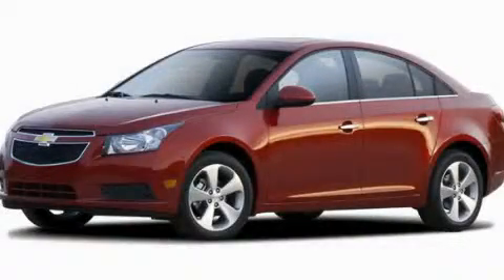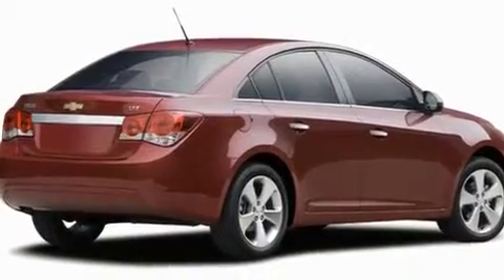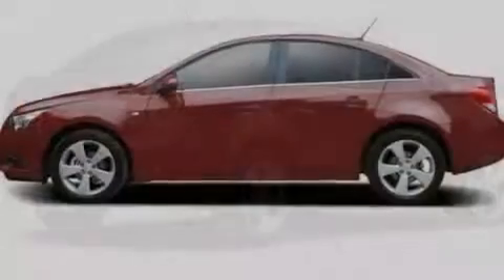This is a brand-new 2011 Chevrolet Cruze. It features a 1.4-liter four-cylinder engine and a six-speed manual transmission.